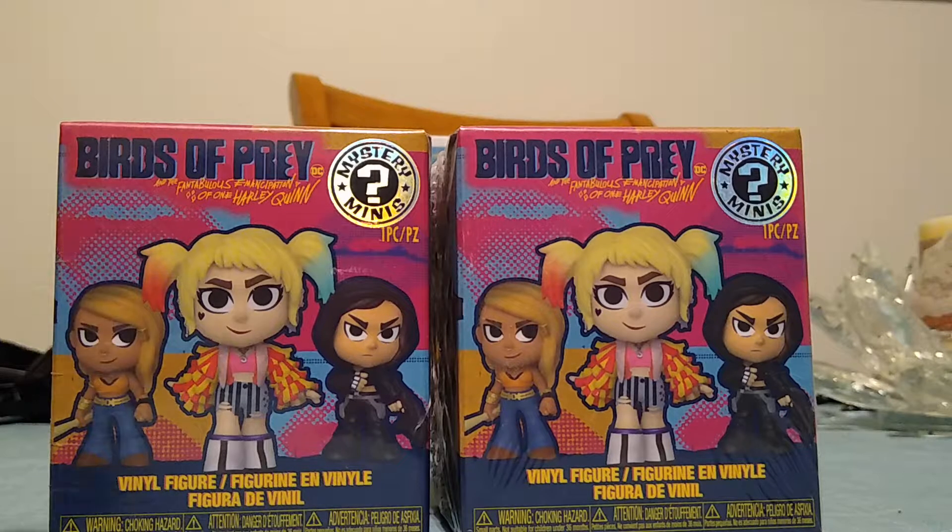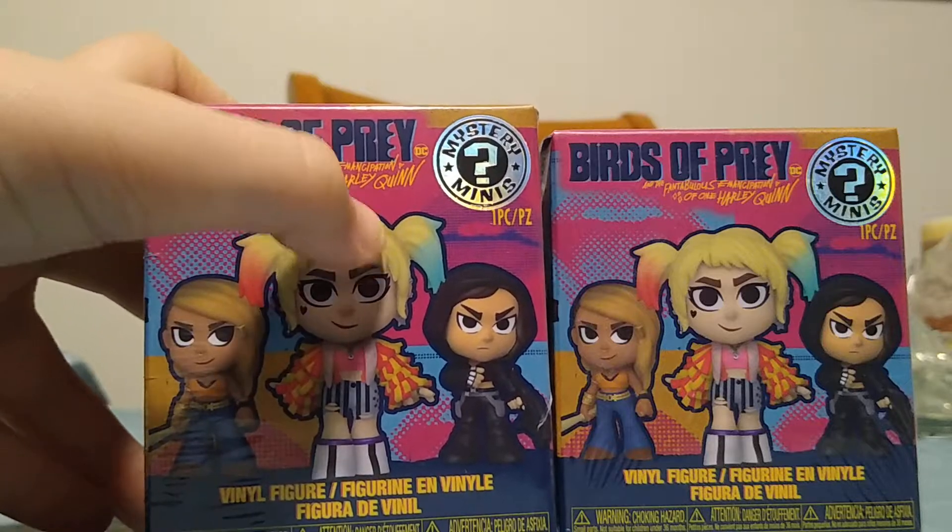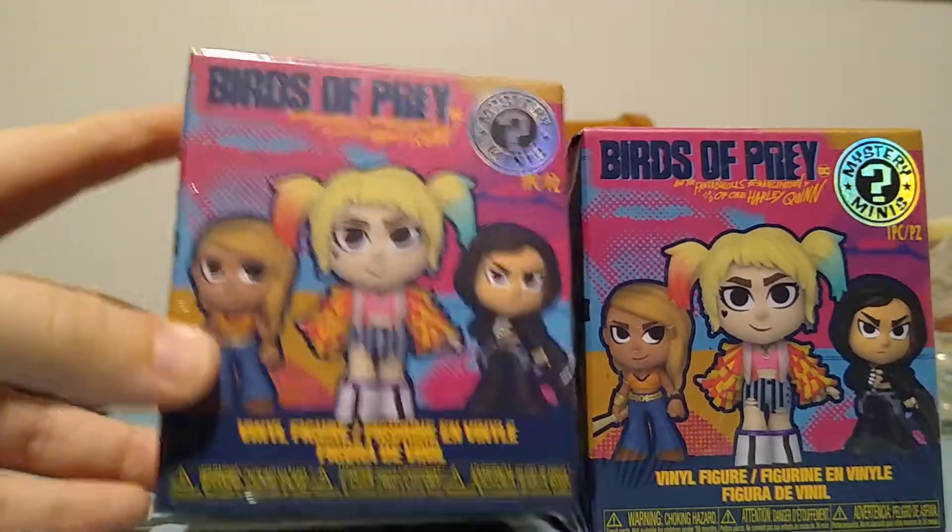All right, so today I'm opening up two Birds of Prey mystery mini figures.